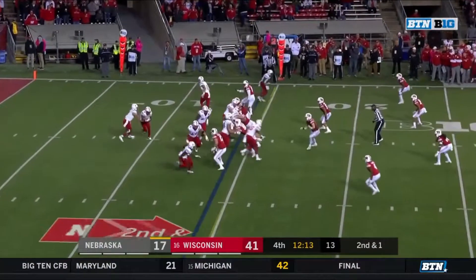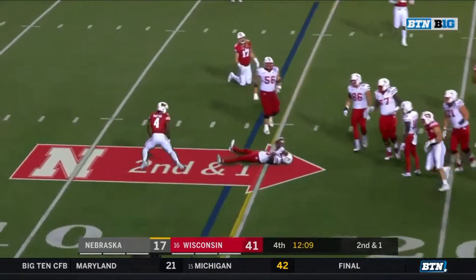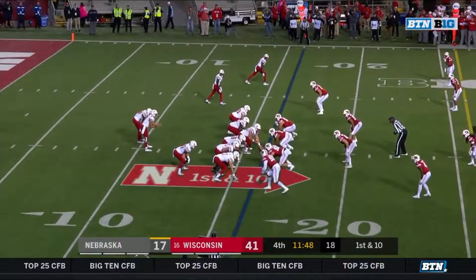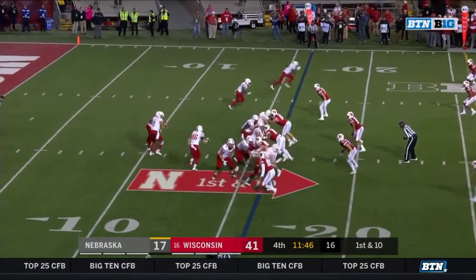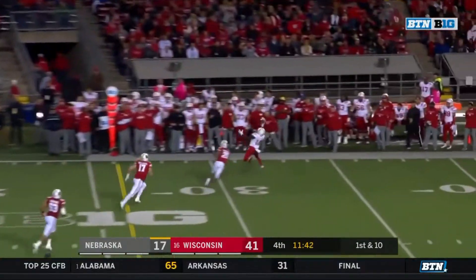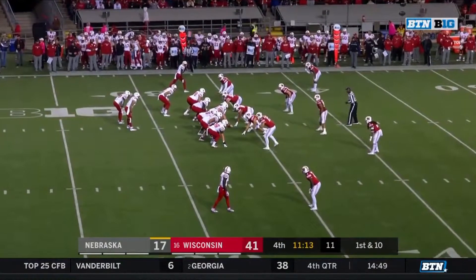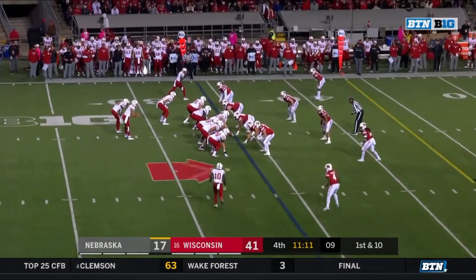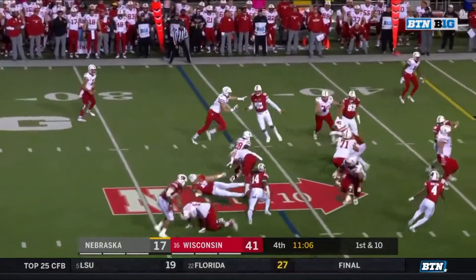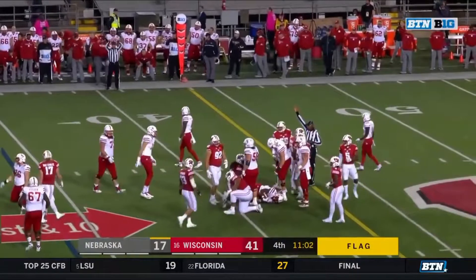Ozigbo steps out of a tackle from Edwards. Ozigbo got a block and he's close to a first down — that sent ripples across college football. Here's Washington and Washington has his. Spielman and Morgan at the top of the screen on first down. Martinez with time — Spielman, what a catch, one hit.